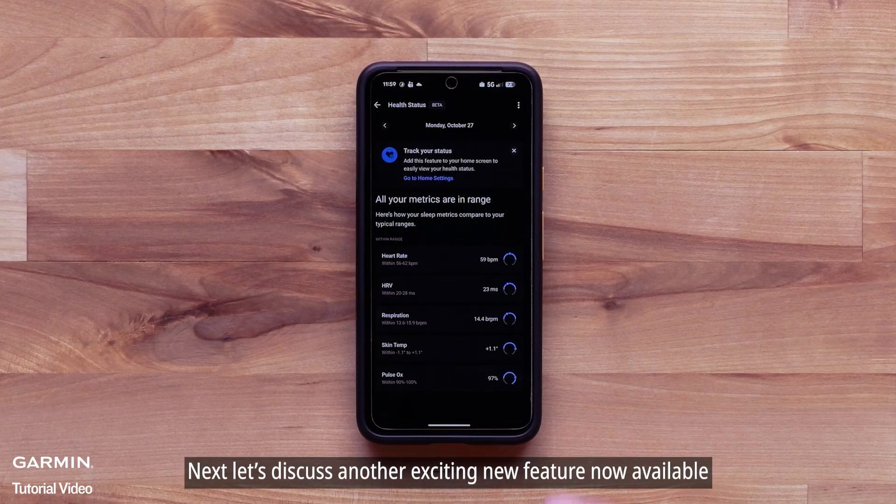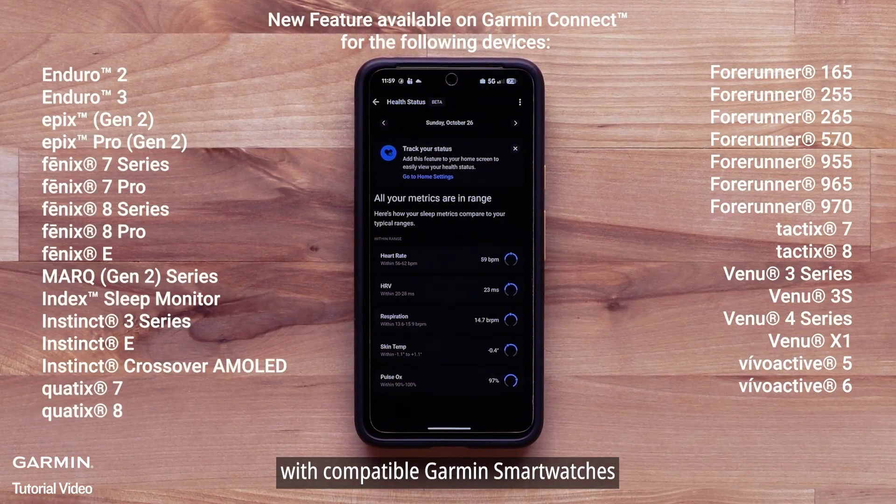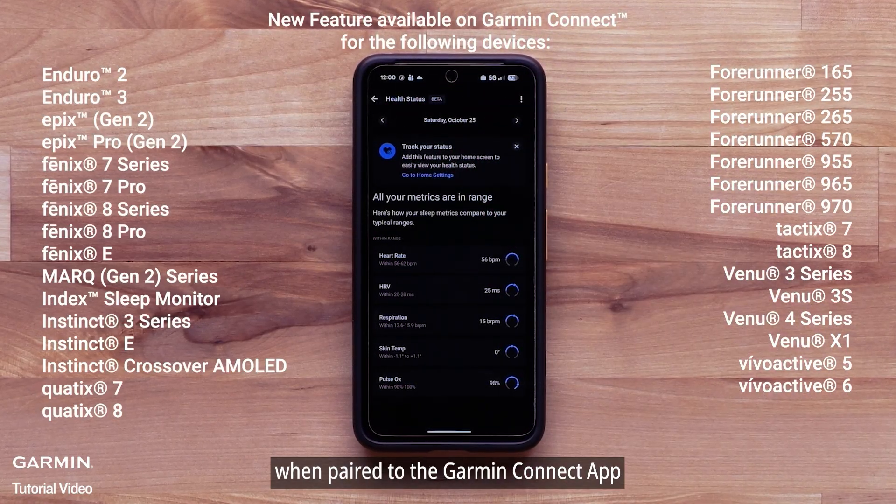Next, let's discuss another exciting new feature now available with compatible Garmin smartwatches when paired to the Garmin Connect smartphone application: Health Status.